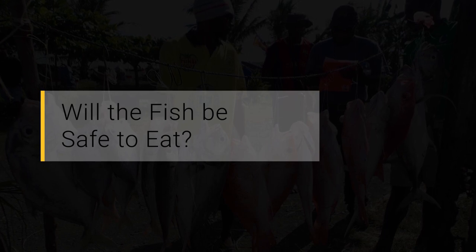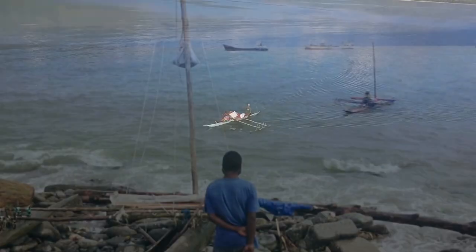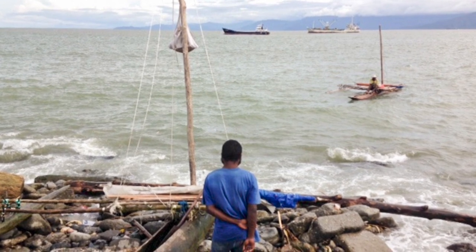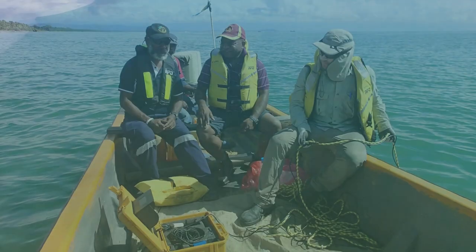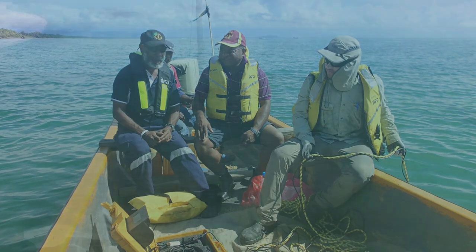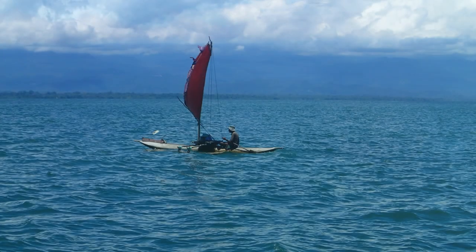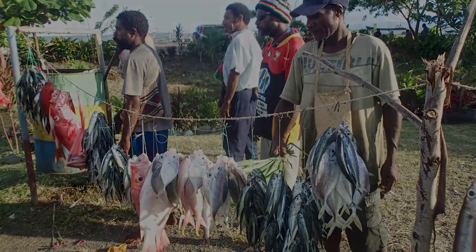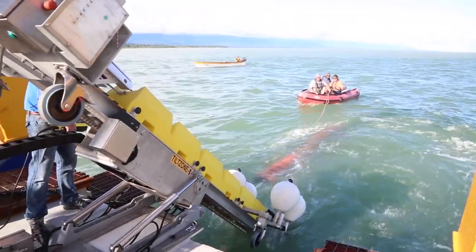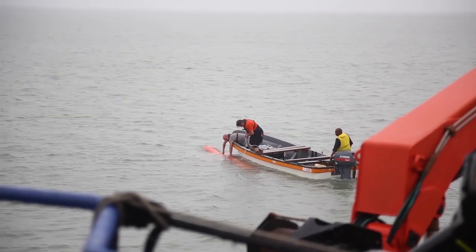Will the fish be safe to eat? Fish in the Huon Gulf will remain safe to eat. DSTP is not predicted to affect the community's fish catch. Local fishermen mostly catch fish at depths less than 100 metres, while the tailings will be discharged at a depth of approximately 200 metres. Expert studies conducted for the Wafi-Gulpu Environmental Impact Statement concluded that the density of the tailings, the lack of upwelling and the natural hydrodynamics of the area will prevent the tailings rising above the discharge depth of some 200 metres. As a result, it is highly unlikely that these fish will come into contact with tailings discharged into the deep ocean. The Wafi-Gulpu Project conducted environmental studies focused on fish catches in the area proposed for DSTP, as well as control areas further away from the proposed DSTP discharge area.